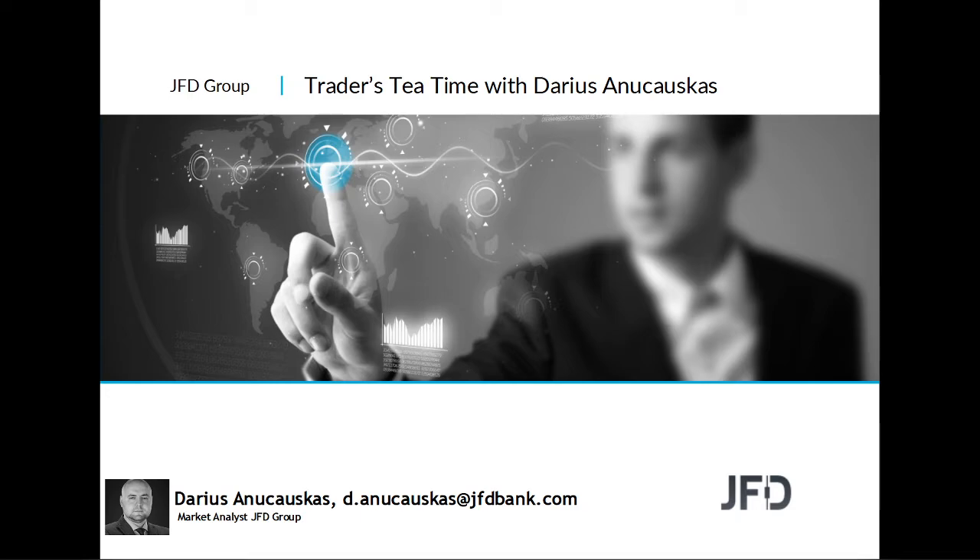Hello and welcome everyone to JFD Traders Tea Time with me Digerson Chauskas. Today is the 7th of April 2020. Welcome to this Tuesday afternoon session where we're going to have a quick look at the markets, a few charts, the usual stuff.